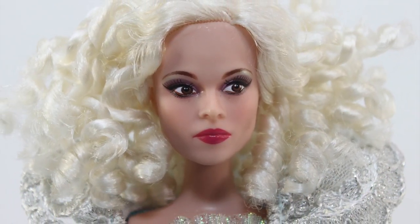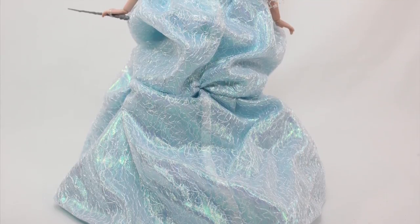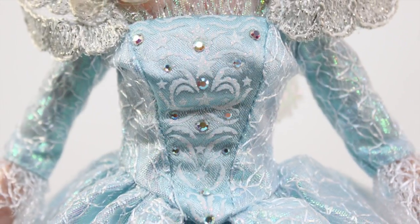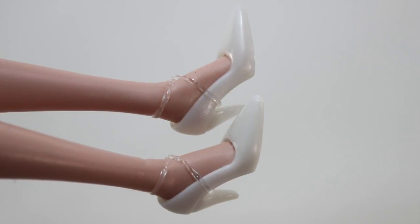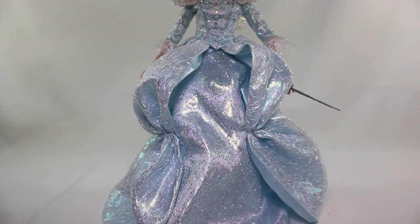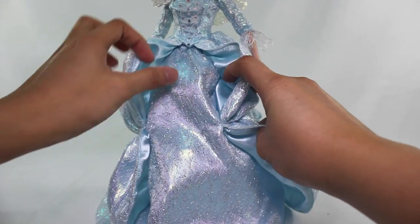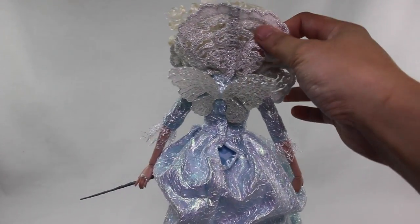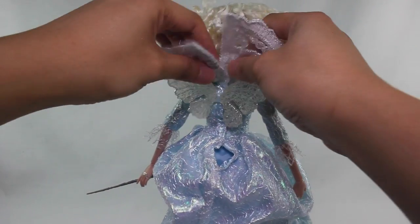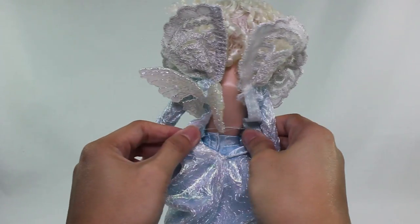Everything else is the same, including her face sculpt and hairstyle, the intricate lace stand-up pleated collar, sparkling iridescent satin gown with brocade-like texturing, faceted gem accents on the bodice, iridescent wings, and white shoes. The gown is actually two layers, though some parts of the outer skirt fabric are sewn to the second layer, so they cannot be fully separated. The velcro closure on the back extends from the waistline up to the stand-up collar, and once opened, it will reveal the second velcro closure for the skirt.